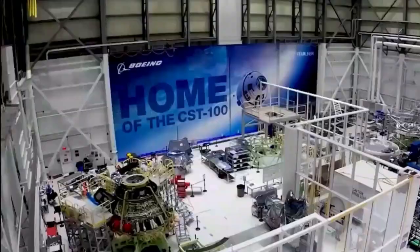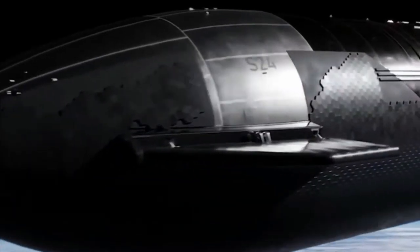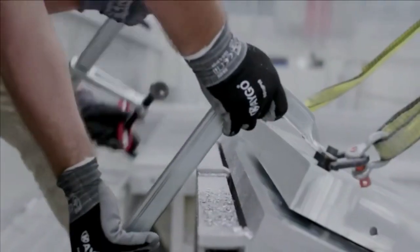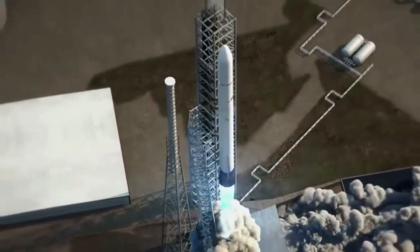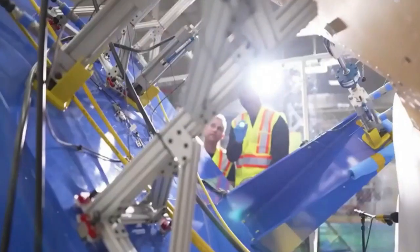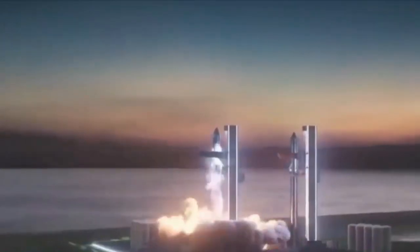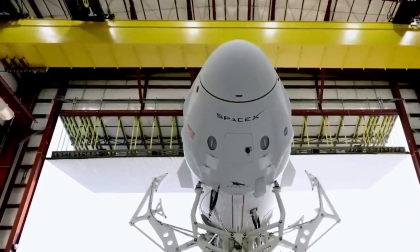SpaceX is also adopting an innovative hot staging technique to maximize payload capacity during ascent. This involves igniting the upper stage engines before shutting down all booster engines, with the continuous thrust intended to increase efficiency and propel the spacecraft with unmatched power. To protect the booster from potential damage during liftoff, SpaceX has added increased shielding and a venting ring positioned between the stages, fortifying the spacecraft against the forces of launch.